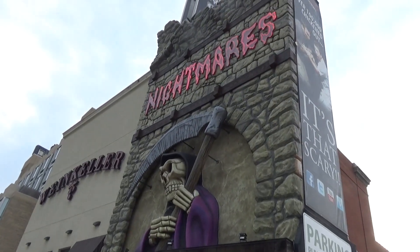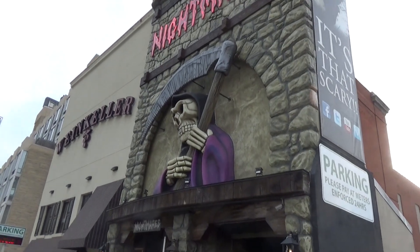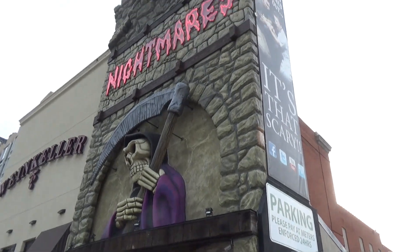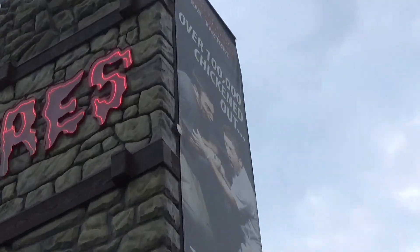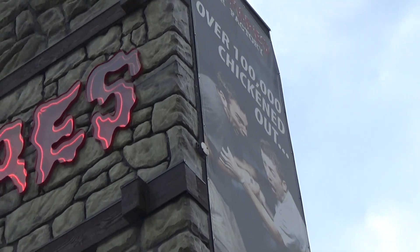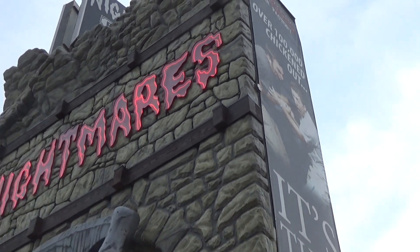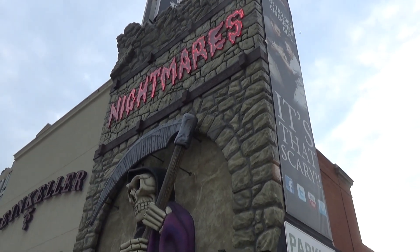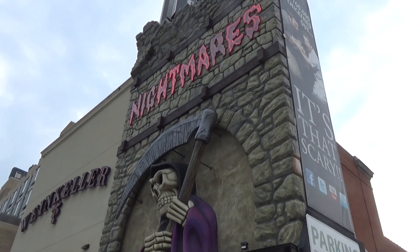There are a lot of haunted houses here in Niagara Falls. The first one we'll show in this video is Nightmares. There's no cool animatronics outside, but their marketing is fantastic — they have a banner outside saying over 140,000 people have chickened out. I'm not the big haunted house guy, so this is probably going to get a pass for me.